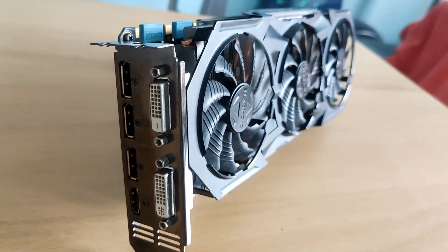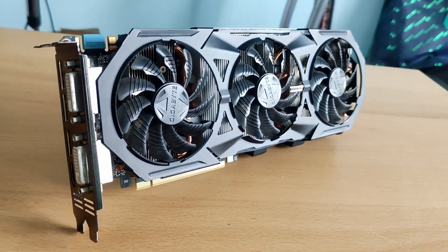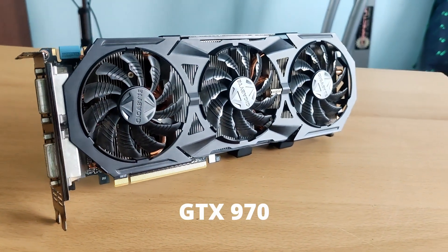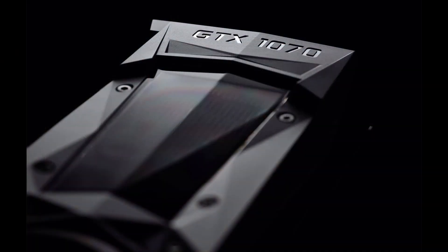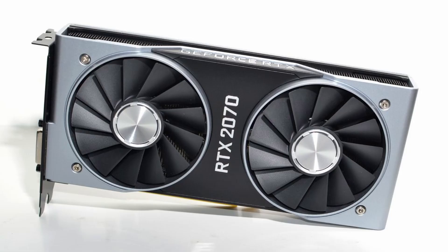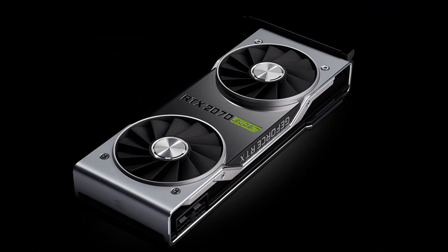Since 2014, NVIDIA has released five different generations of 70-class series. In September of 2014, the controversial GTX 970 was released. Two years later, the GTX 1070 in 2016. Another two years after that, we got the underwhelming RTX 2070. But a year later, thanks to AMD's competition with the RX 5700 XT, NVIDIA was forced to release a refresh — the RTX 2070 Super, which was a more competitive product than the vanilla 2070.